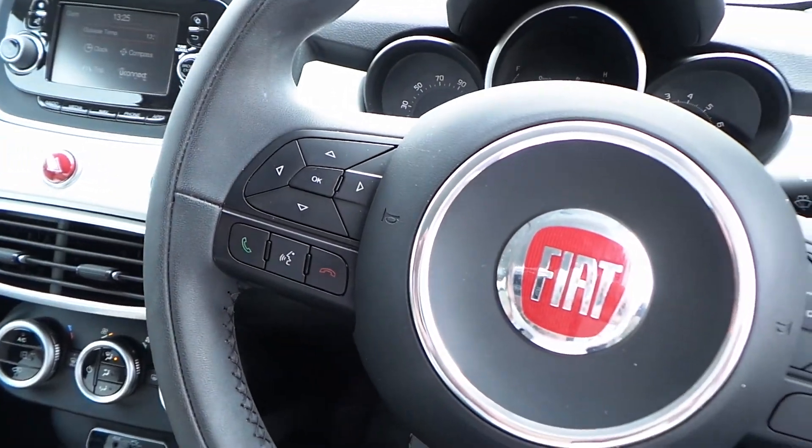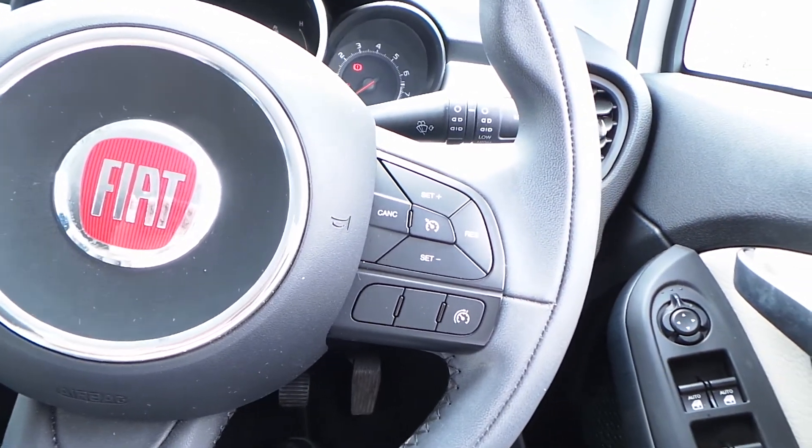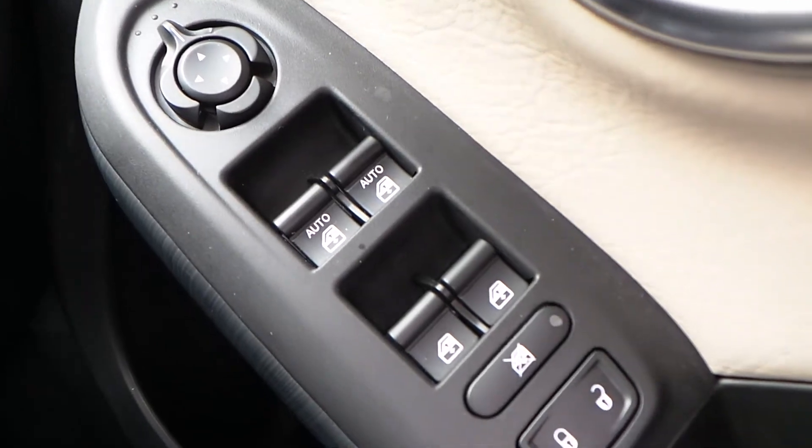The car features a leather multi-function steering wheel with full audio controls and Bluetooth device connectivity, as well as cruise control with speed limitation, electrically operated door mirrors, and both front and rear electric windows.